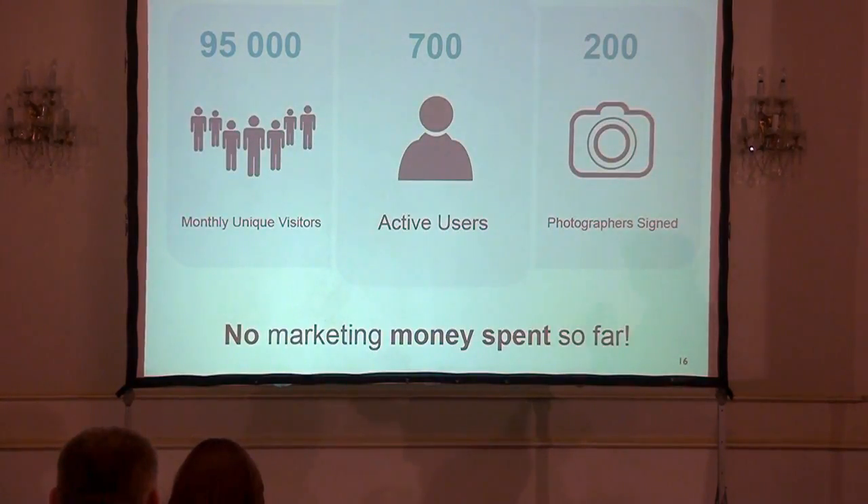Some statistics: for last month we had about 95,000 unique visits. Currently, so far, about 700 active paying customers who buy images on the website. And also, without any marketing effort, we have about 200 photographers who found the website through Google and have declared their interest to start submitting images on Stock Podium once it's ready, without us approaching them.